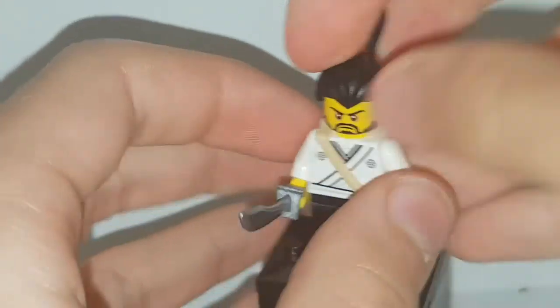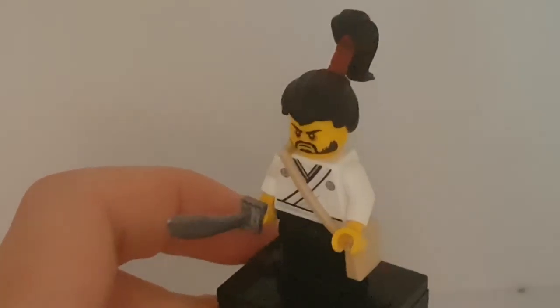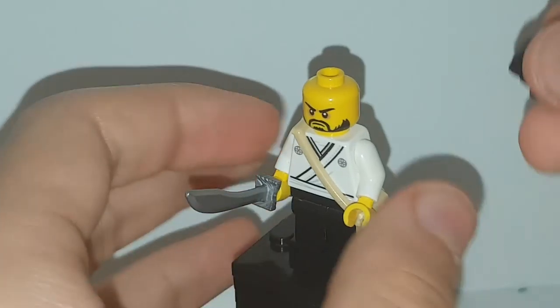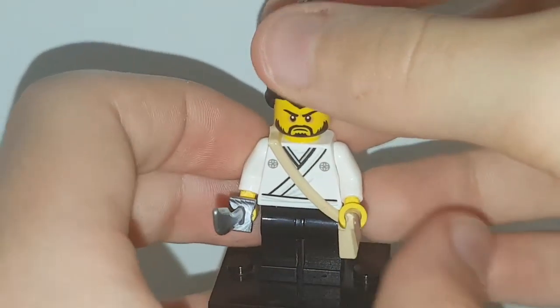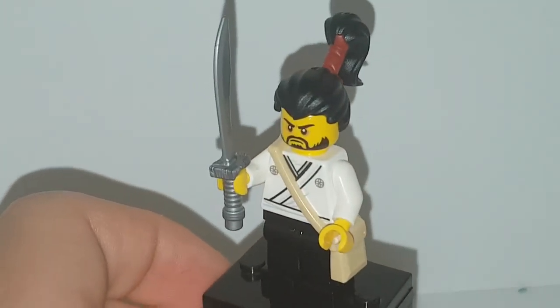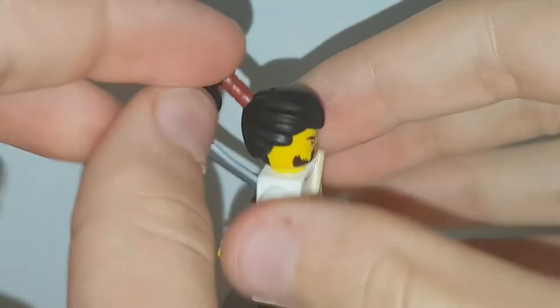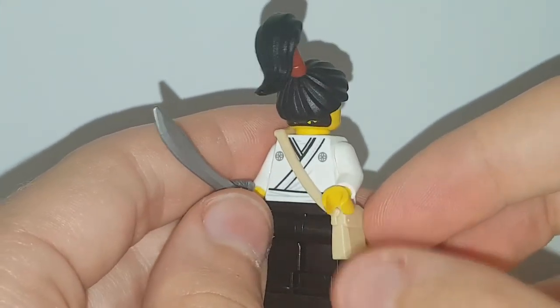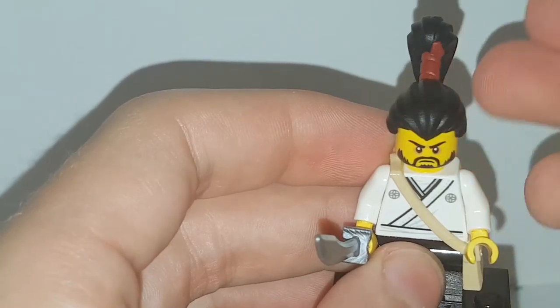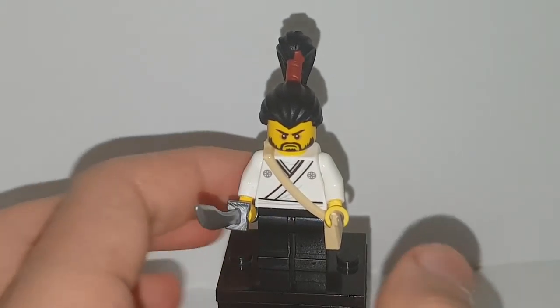Moving on to the good guys, starting with the ninja's helpers. This is Akina, who comes with a new hairpiece which I do like. This hairpiece is also used for Unigami, who is the main bad guy. Akina has some nice torso printing — he's a samurai so he comes with a LEGO Ninjago movie sword. He also comes with a nice sand-colored satchel. His hair piece is all one piece in hard plastic, which is really nice. Turning around, he has an angry face, and a little of his beard sticks out at the bottom but it's the same color as his hair so it doesn't really matter. I like Akina.